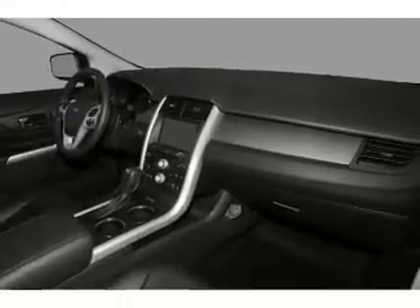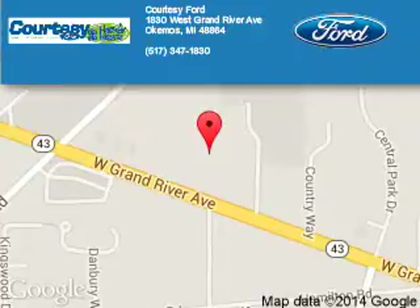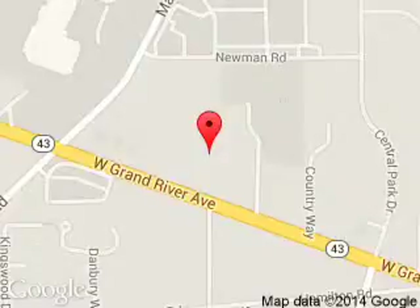Call or click to contact us. Courtesy Ford is dedicated to doing everything possible to ensure that the experience you have selecting your next vehicle is a pleasant one. We are located at 1-830 West Grand River Avenue, Okemos, Michigan, 48864.